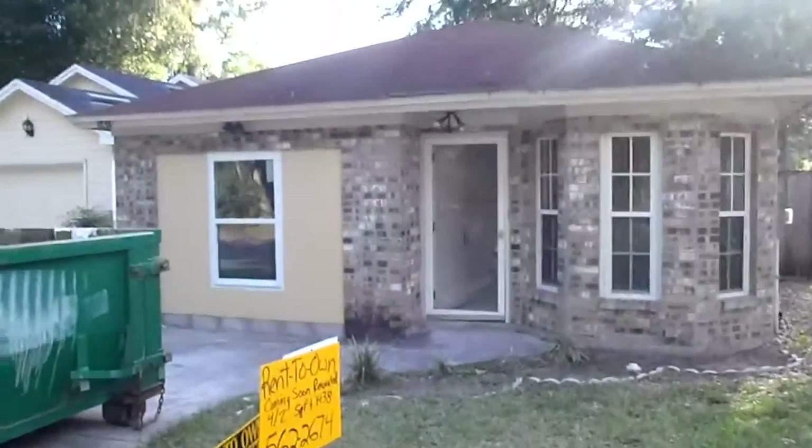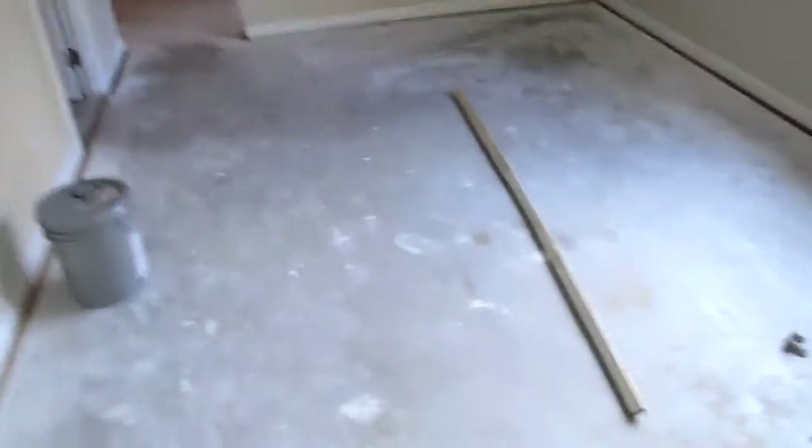Hey, John here in front of Ellis Trace for a rehab update. Let's go inside and see how it looks. We've got the place painted on the inside — looks like a totally different house. Got the carpet out of here; carpet's going to go in probably Saturday. Everything's looking really good. We've got the ceilings painted.